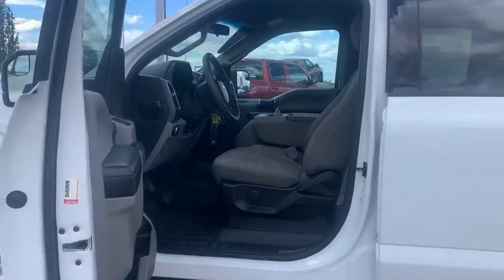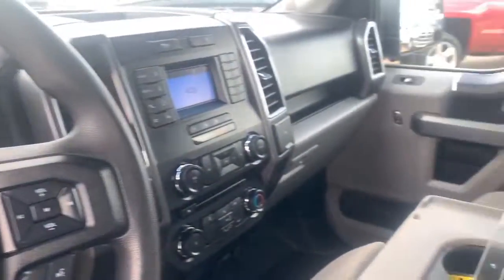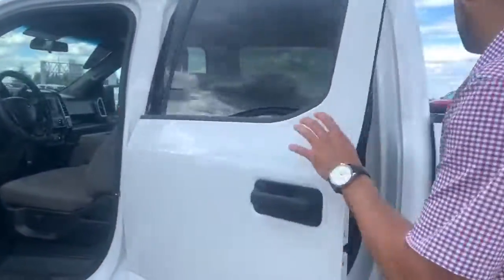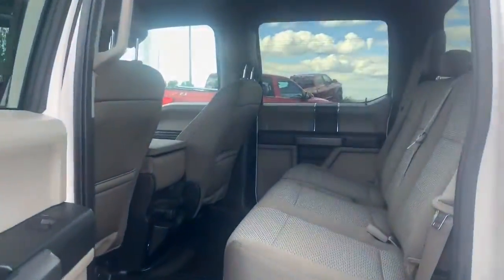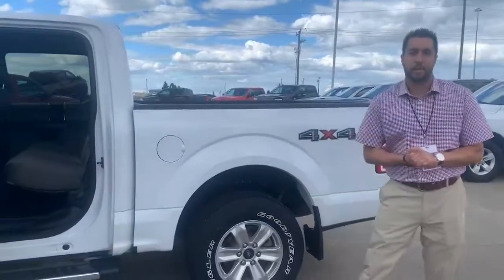It is a crew cab so there's quite a bit of space in the back as well — all your options and goodies in there. Quite a bit of space in the rear seat, so if you're hauling friends, family, your family pets, whatever it may be.